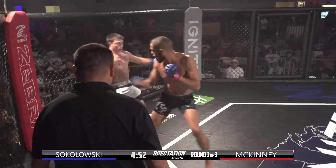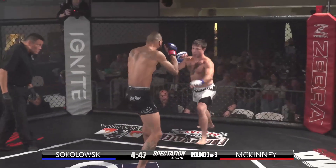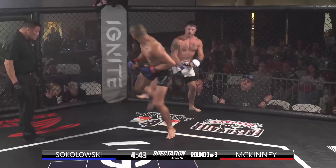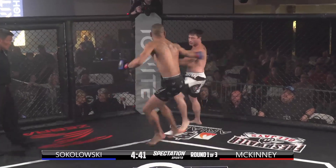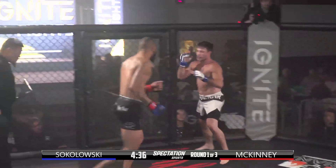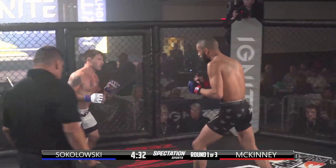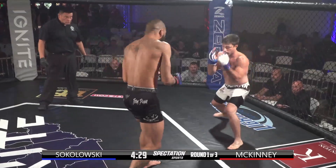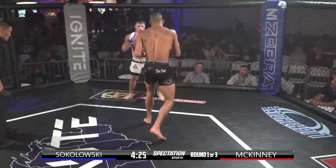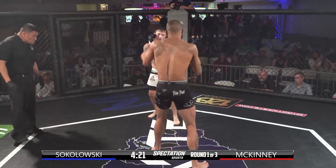Inside leg kick — ooh — catches a cap kick. Head kick. McKinney is going low, high, low, high, low, high. McKinney is boasting a 9-inch height advantage here and he's really using it off the get-go — head kicks, low kicks. Those cap kicks — you saw a little wincing on Sokolowski's face on that last one.